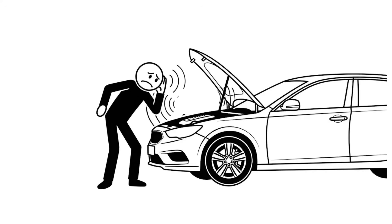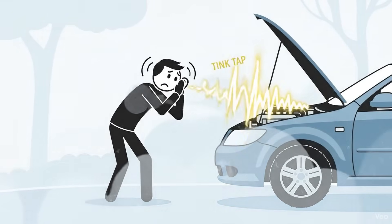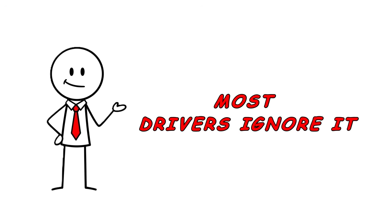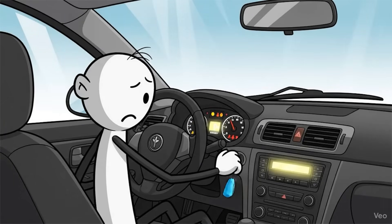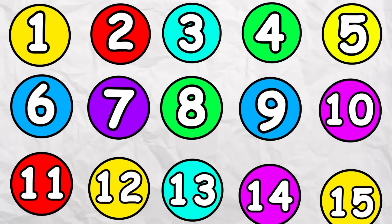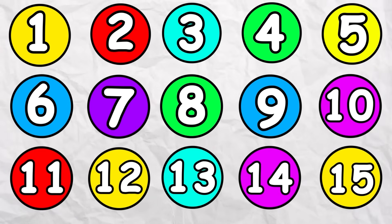If you hear your car groan, idle rough, or make odd tapping sounds on freezing mornings, you hear damage in real time. Most drivers ignore it — that sound is your engine crying for help. Most car owners make the same critical mistakes every cold morning and have no idea. Today, I walk you through 15 cold start mistakes that silently destroy engines everywhere.